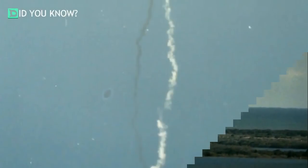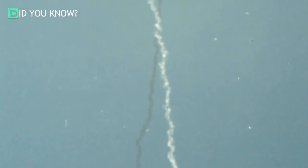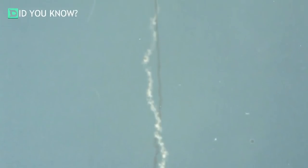It's believed that everybody passed away when the crew compartment slammed into the ocean, traveling at over 200 miles per hour. After the explosion, NASA increased the safety found in the space shuttles and added an escape system for the crew in case of disaster.